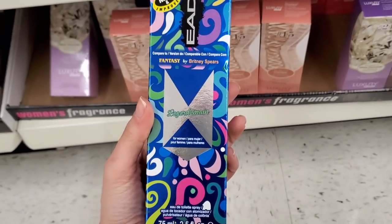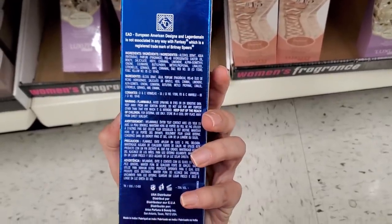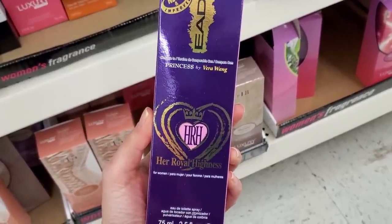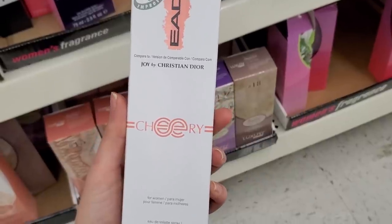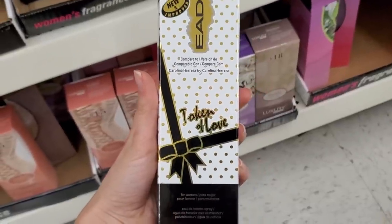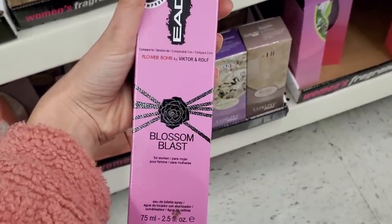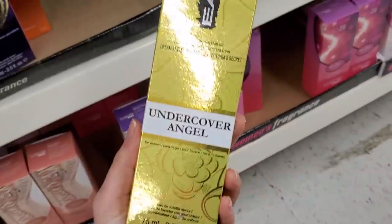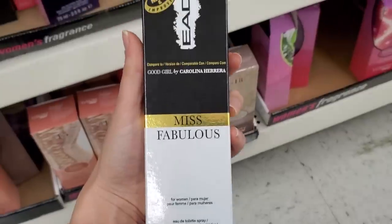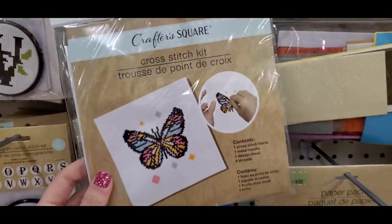One store had so many faux perfumes — dupes for popular designer scents. There was a Fantasy by Britney Spears dupe, Princess by Vera Wang, Joy by Christian Dior, Carolina Herrera, Flowerbomb by Viktor & Rolf, Dream Angels Heavenly by Victoria's Secret, and Good Girl by Carolina Herrera — called 'Miss Fabulous.' I actually own that one and it's really good!